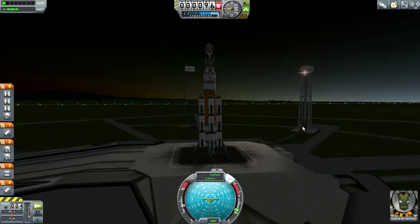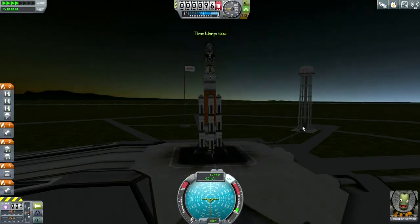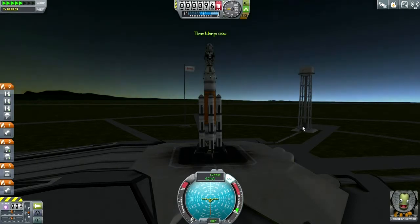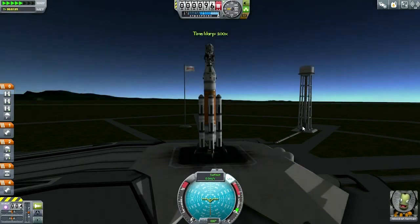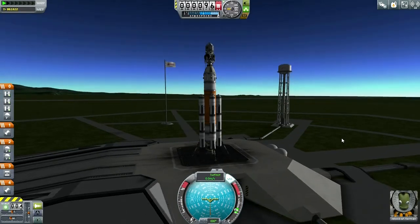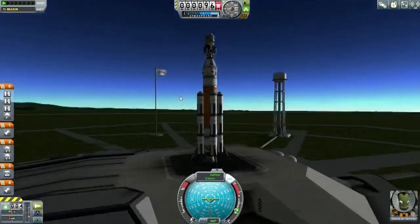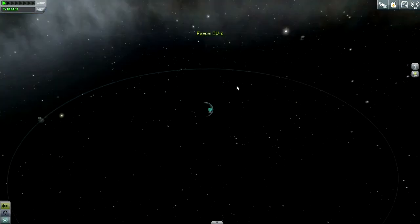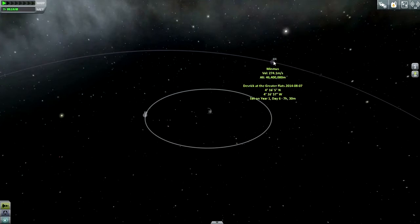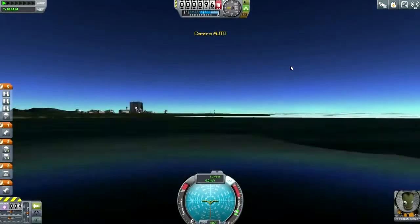Let's get SAS on and time warp to full daylight. Oh, it's Jeb. Well, alright, I'll send Jeb. I don't think I sent Jeb to the moon. That's Deseric to the greater flats, and Richmore. Fine — we'll send Jeb to Ike.